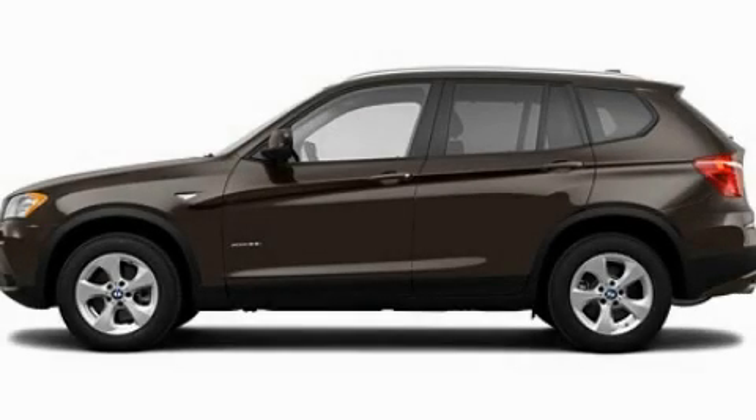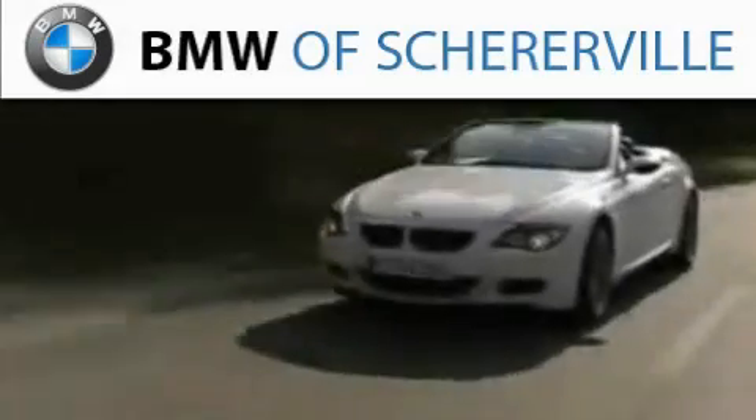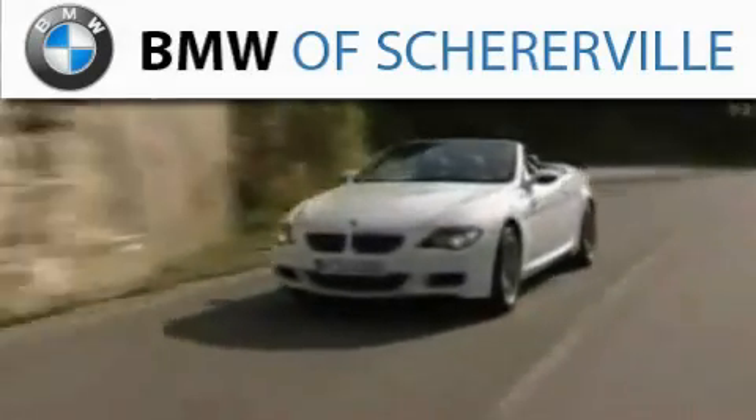Please call today to reserve this vehicle for a test drive. Thank you for considering BMW Sharerville for your next luxury vehicle.